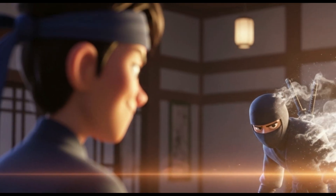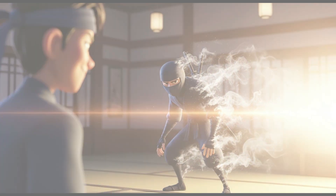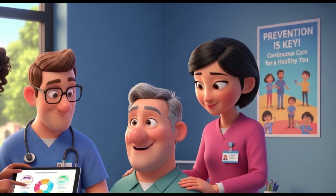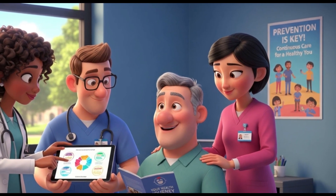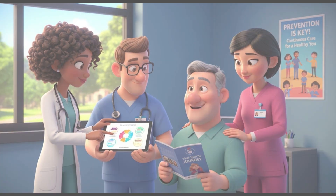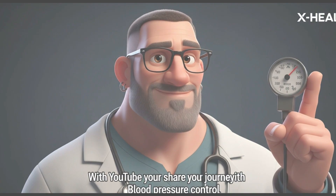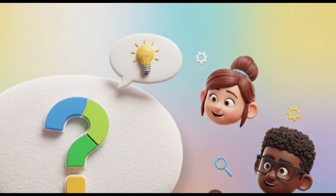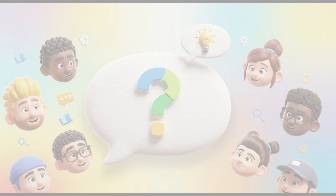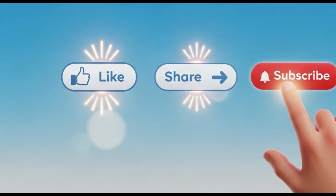Don't underestimate the silent killer — measure your pressure regularly, even if you feel fine. For healthcare professionals, active screening and continuous patient education on the importance of treatment adherence are interventions that save lives every day. Do you know your numbers? How do you manage your blood pressure? Share your journey in the comments and let's encourage prevention in the X-Heal community. If this video alerted you to the importance of taking care of your pressure, like and share it with your friends and family.